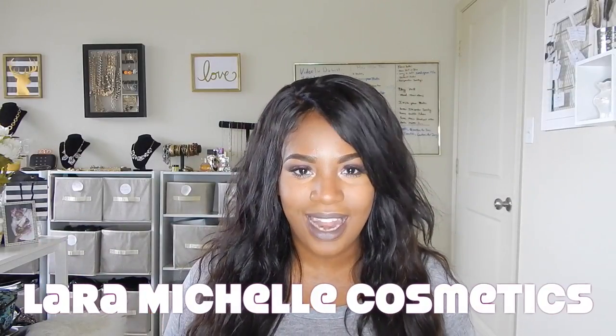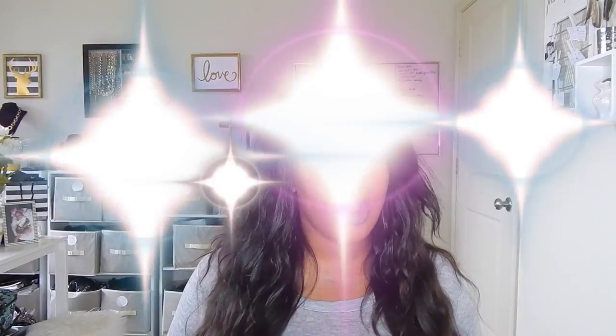The makeup products I'm going to show you guys are brand new to me and I'm pretty sure brand new to you guys too. This was actually my first time using all of these products on camera — they're from the Laura Michelle Cosmetic line. So it's my first time using them and I was really excited to get them out and use them for you guys. They're really pretty.